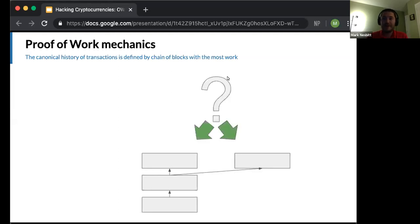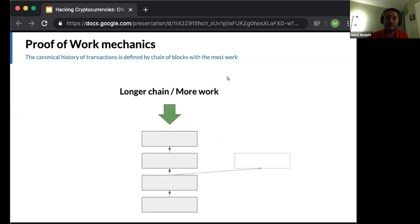Suppose a second block is found simultaneously. This second block was solved by someone else bringing work to the network, and it almost certainly contains different transactions from the first. How does the network decide which block contains the transactions to be added to the canonical history? The rule is that nodes define the series of blocks with the most work as the canonical history.